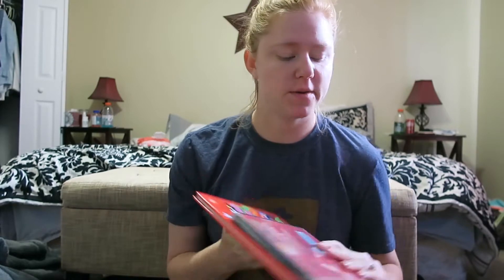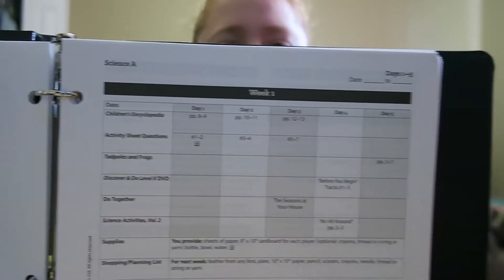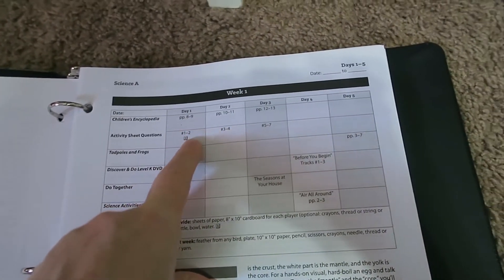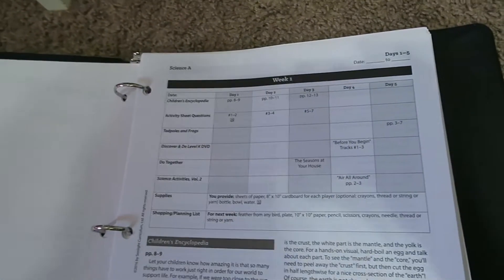So how it works out is three days a week you go through the Children's Encyclopedia by topic. The topics for this year are biology, botany, and physics. Looking at Sonlight, it goes through each day and tells you what you're going to read and has activity sheet questions. For day one, for example, you read the Children's Encyclopedia pages eight and nine and answer two questions. You keep going through that for three days, and then the fourth day you do the experiment. The fifth day you have extra reading, which I'll show you in a minute.